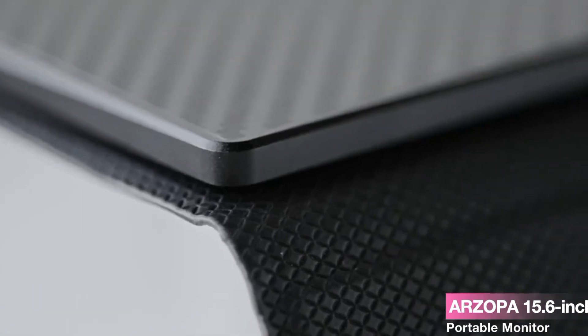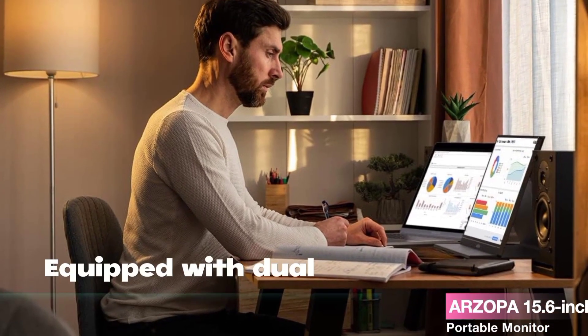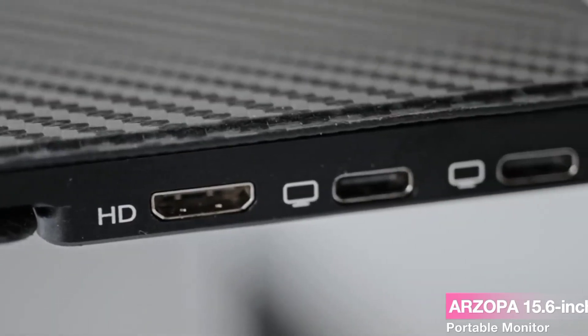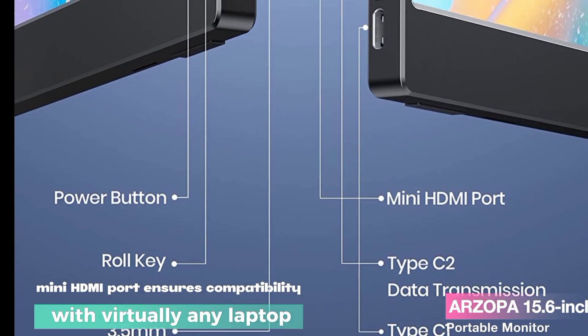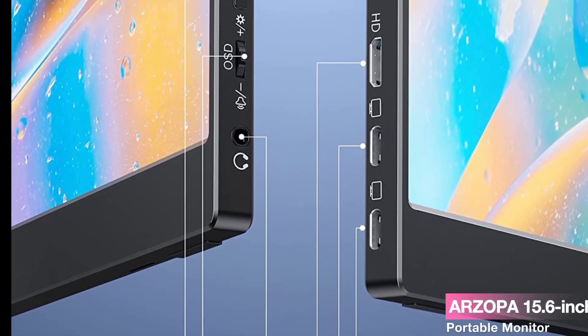Versatility is the name of the game with the ARZOPA Portable Monitor. Equipped with dual USB-C ports, it seamlessly connects with a variety of devices including PCs, Macs, Xbox, Switch, and PS4 or PS5. The mini HDMI port ensures compatibility with virtually any laptop. This monitor truly adapts to your tech ecosystem.